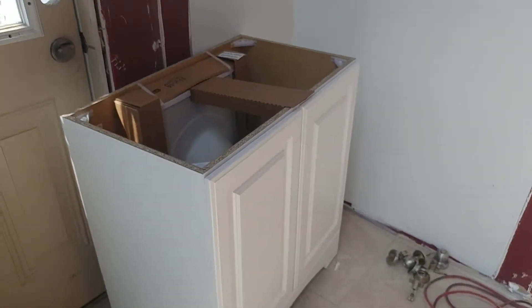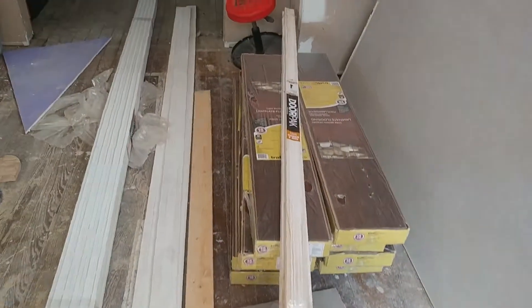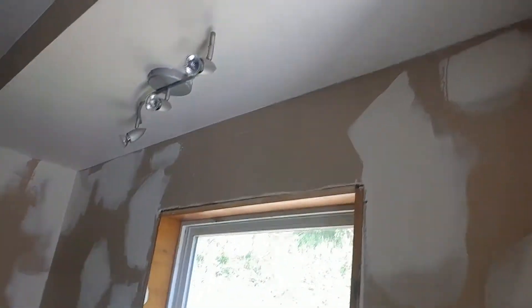We are here at my project. I almost popped my eyes out my head when I came in and actually saw stuff here. Today is day 100 on this project, and this is what we have so far.